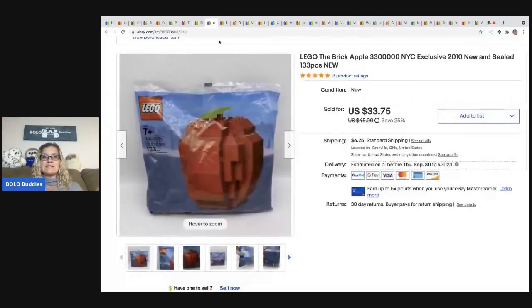The next item is a Lego brick apple set — the brick apple — from 2010, so it's new old stock. I got this out of a mystery box and it was pretty exciting. I sold it for $33.75 and the buyer was all in for $42.70.